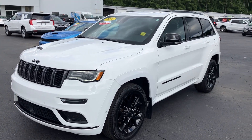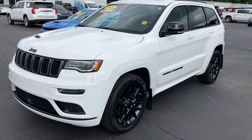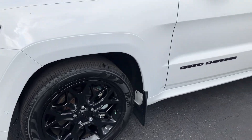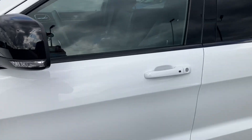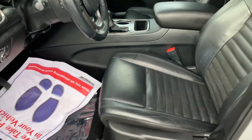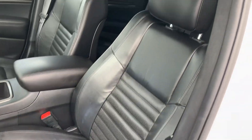Hey Rone, this is Bobby with East Carolina Chrysler Dodge Jeep in Greenville. I'll send you a quick video of the Jeep Grand Cherokee Limited X. I know you wanted to see mostly the interior, but it's a great-looking vehicle outside so I figured I'd get you a couple shots there as well.